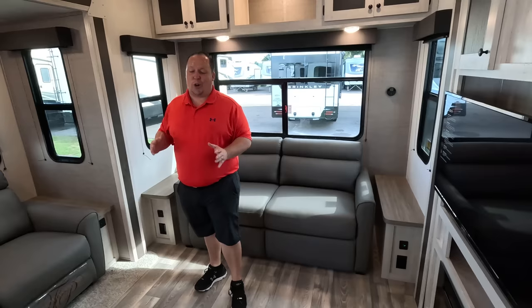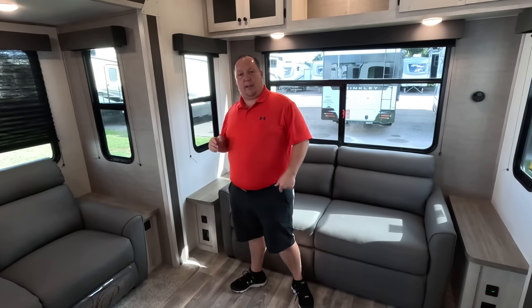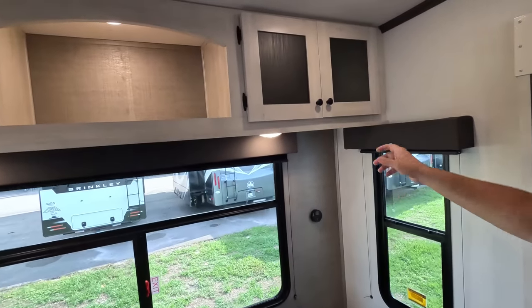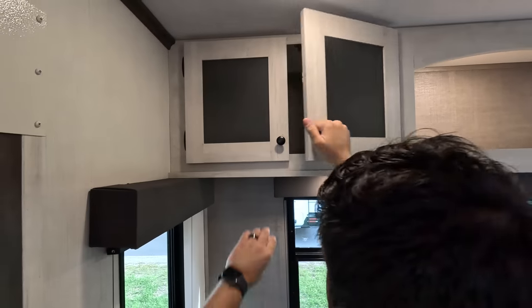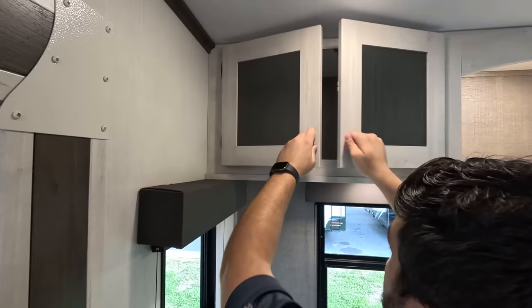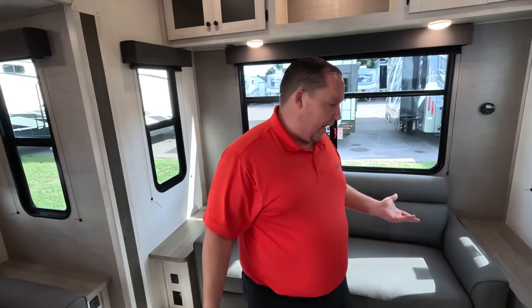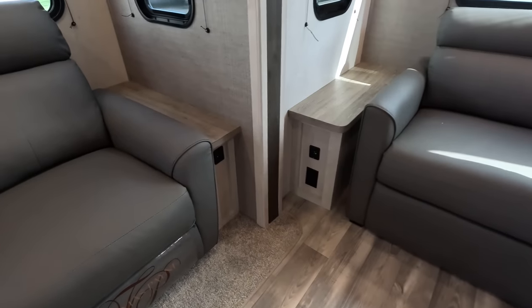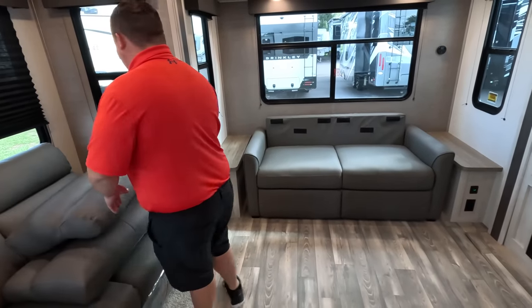Back here we have nice windows and super tall storage up top. Wait till you hear the price because everything you're getting in here is fantastic — I can't even throw a football the length of this thing. There's nice storage up top, regular valances, a lot of plain neutral stuff that makes everybody happy. Tables with USB and power outlets on both sides, right next to the theater seats — staying plugged in is really important.